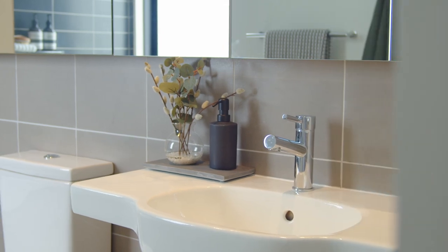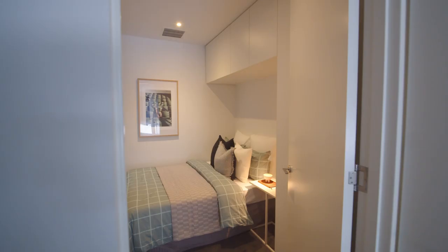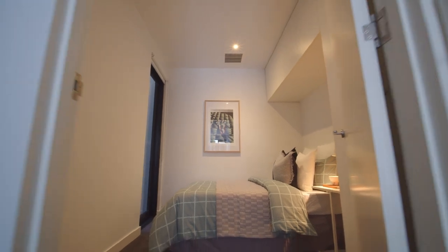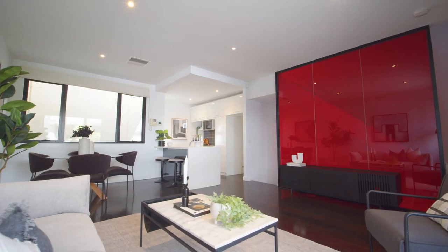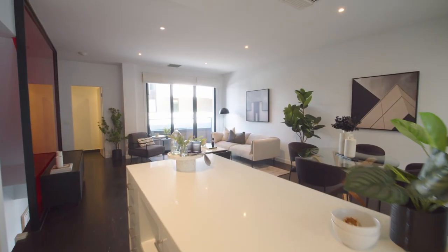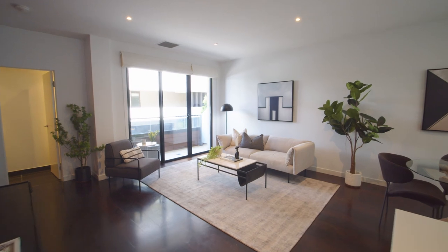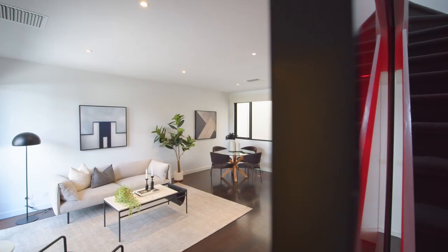The third bedroom, situated in the downstairs quarters, is perfectly suited to your home office requirements or guest bedroom. Mid-level offers an inviting open plan kitchen living space, with sliding doors leading to a second balcony terrace, allowing natural light to flow freely through the home.